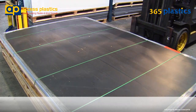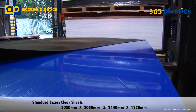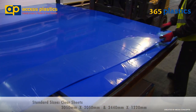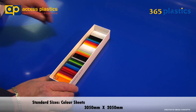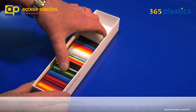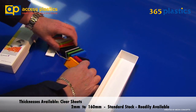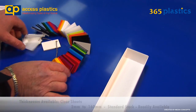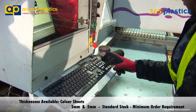The standard sizes of clear sheets are 3050 by 2050 millimeters and 2440 by 1220 millimeters. Color sheets are 3050 by 2050 millimeters. Thickness available in clear ranges from 2 millimeters to 160 millimeters thick, as standard stock and readily available. Thickness available in colors are 3 millimeters and 5 millimeters thick and are standard stock.